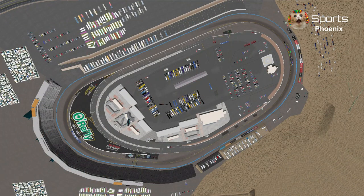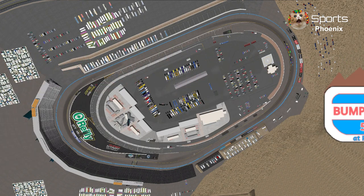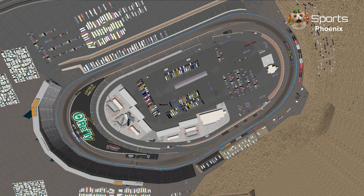Welcome to Phoenix Raceway for the Bumper Safe 500. It's a hot day here in the Grand Canyon State to see who will be the second racer to punch their ticket to Miami, instead of declaring who is the 2024 champion. Let's take a look at our starting grid.